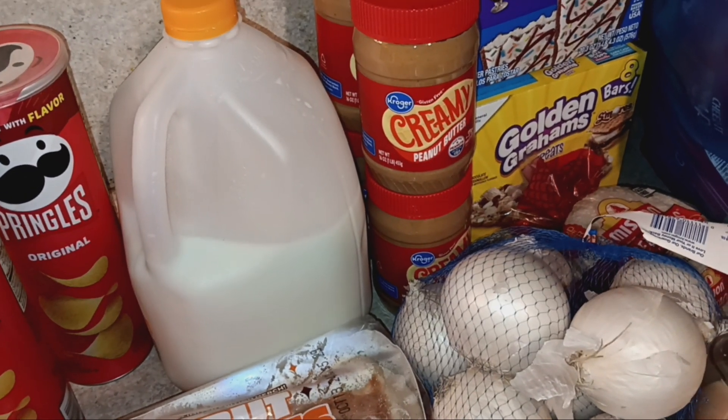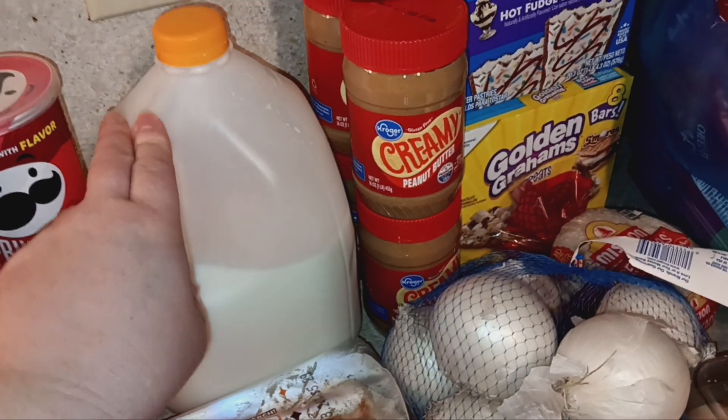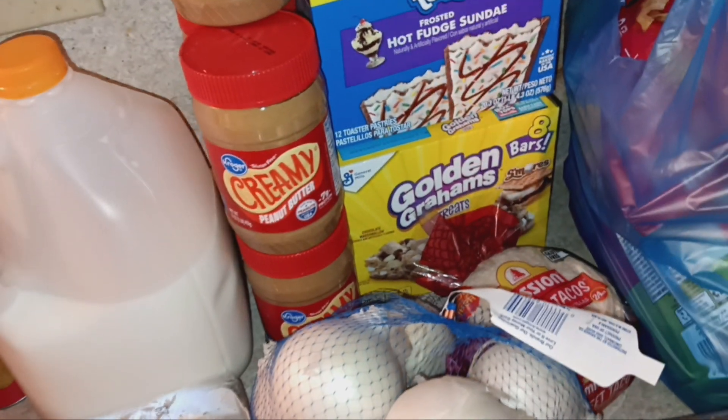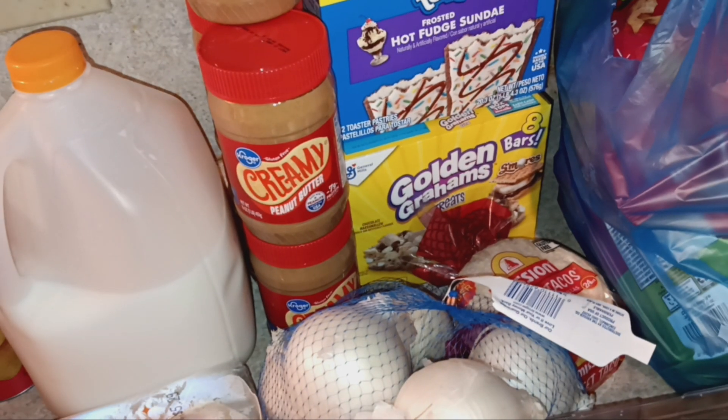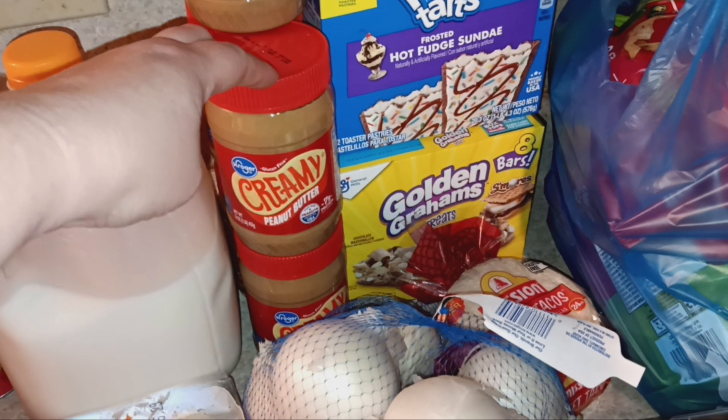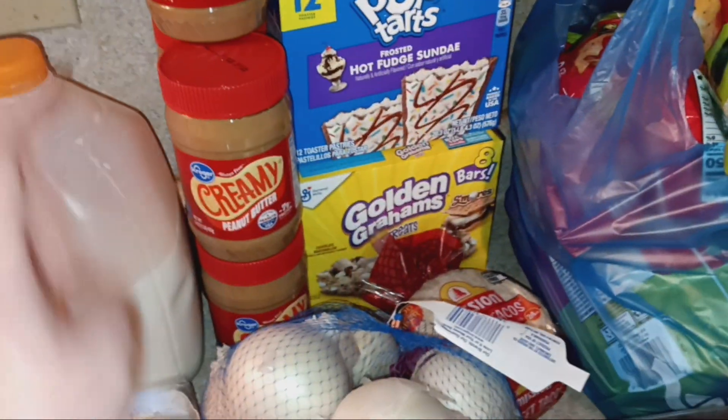I actually got two gallons of milk — this is just the one that was already in the fridge; the other is out in our garage fridge. So two gallons of two percent milk. The peanut butter was $1.49 a jar. We go through about a jar on average every week to week and a half, so I got the five allowed jars of peanut butter.